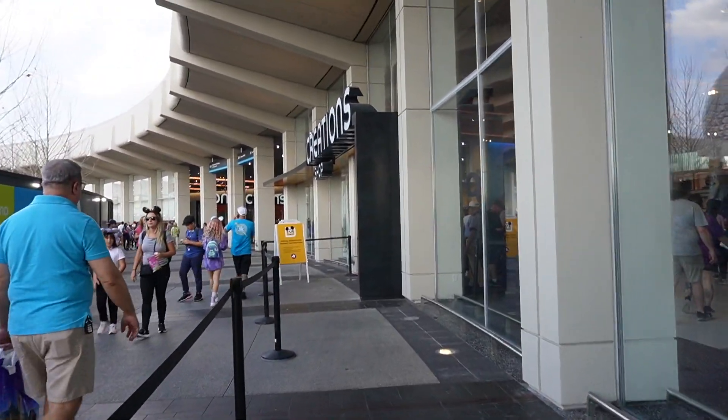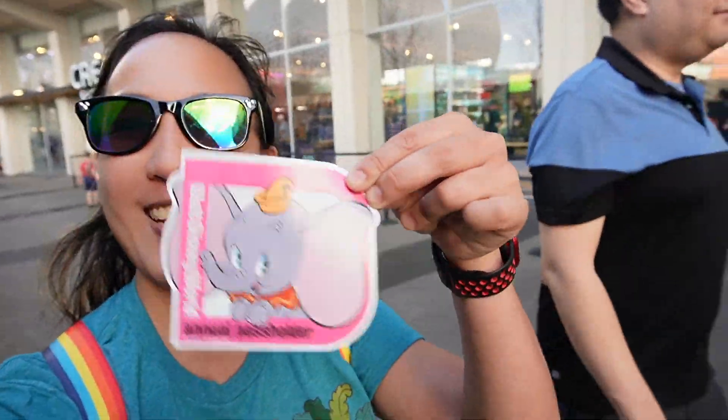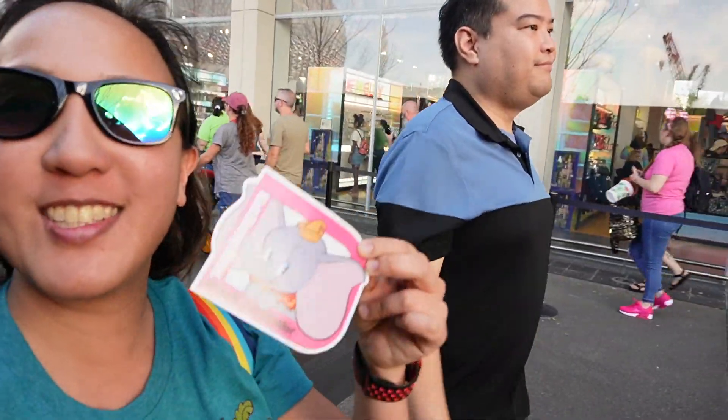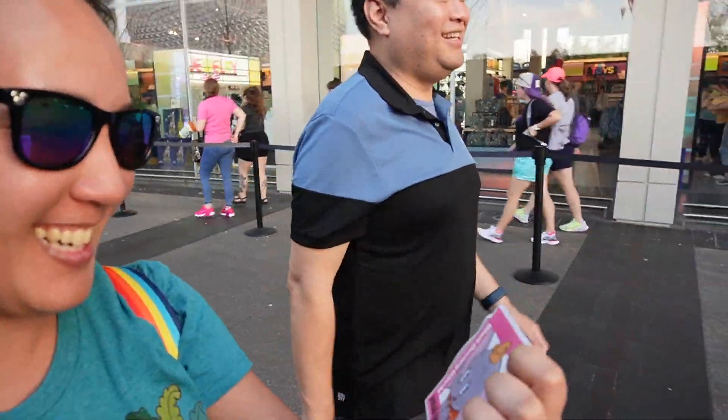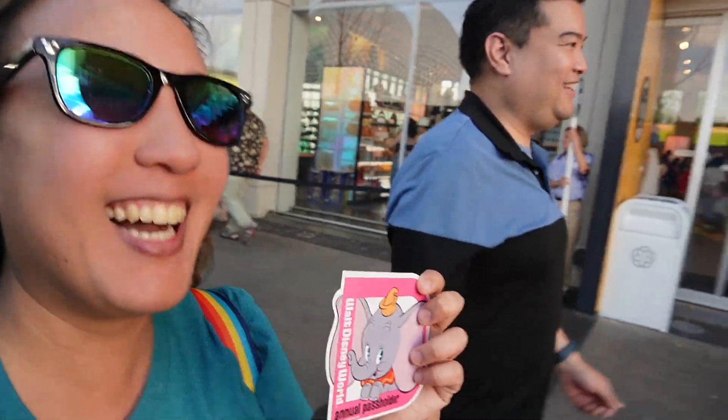We're going to be in pretty quickly. We literally walked all the way to the front, they scanned my annual pass, and now I got my Dumbo magnet from the annual passholder. Val got his too. So another magnet — it's a blessing to us. Another magnet added to my fridge. It's not like I need any more, but still.